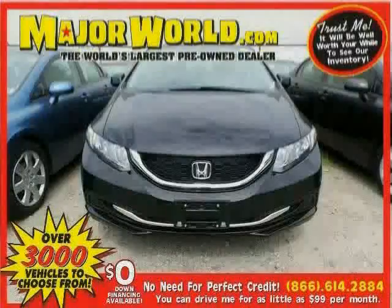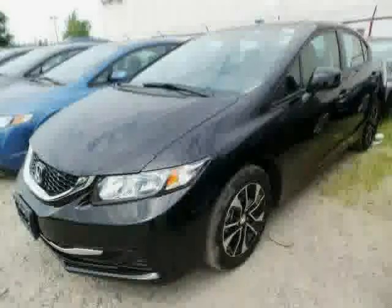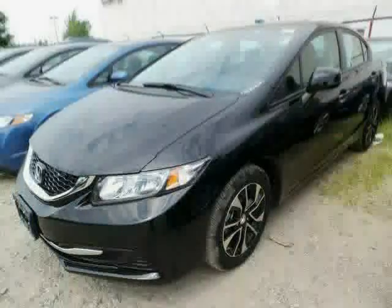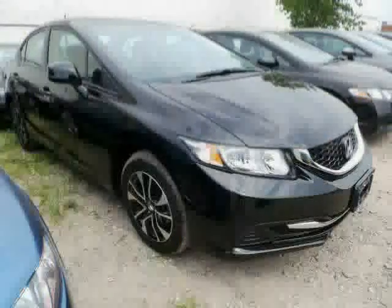Look at this 2013 Honda Civic Sedan equipped with CD player, air conditioning, steering wheel audio controls, sun moon roof, stability control, front wheel drive, traction control, power windows, cruise control, brake assist, anti-lock brakes, and MP3 player.